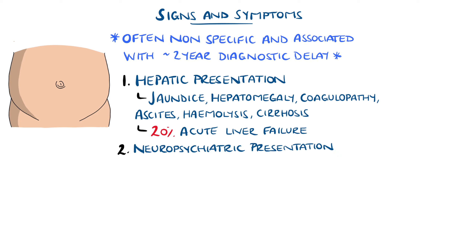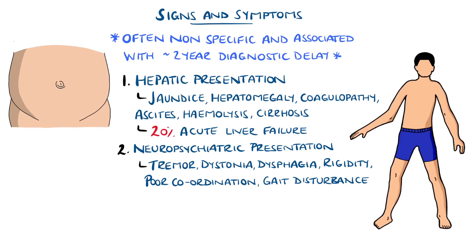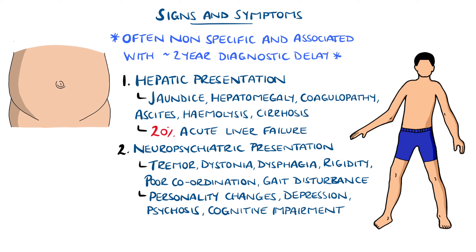Neuropsychiatric presentations are also common, such as tremors, dystonia, dysphagia, rigidity, poor coordination, or gait abnormalities, but remember that sensation is normal. Psychiatric disturbances can include personality change, depression, psychosis, and cognitive impairment.